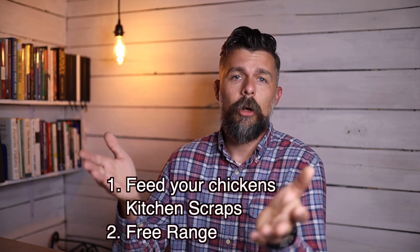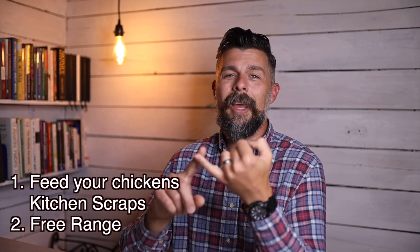Weeks five through eight, the chick will take about two ounces of feed per day, which is 42 cents per week. Weeks nine through twelve, the chick eats about three ounces per day — 63 cents per week. And then from week 13 onward, the chick will eat about four ounces per day for a max total cost of 84 cents per week. Two of the fastest ways to cut down on feed costs are: feed your chickens kitchen scraps, and allow your chickens to free range. Those will cut down on your feed costs significantly.